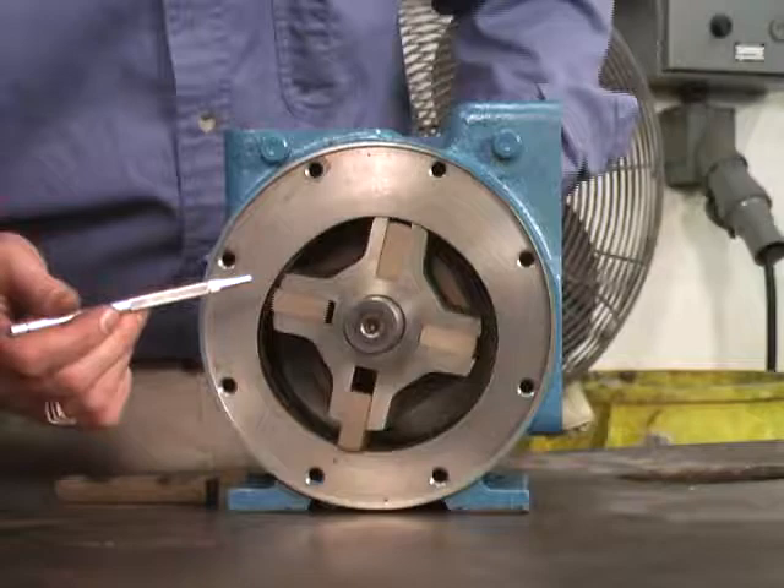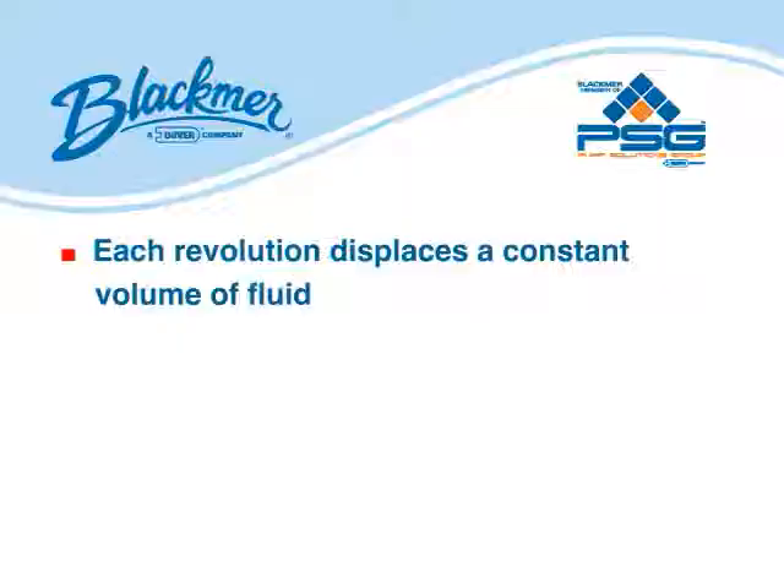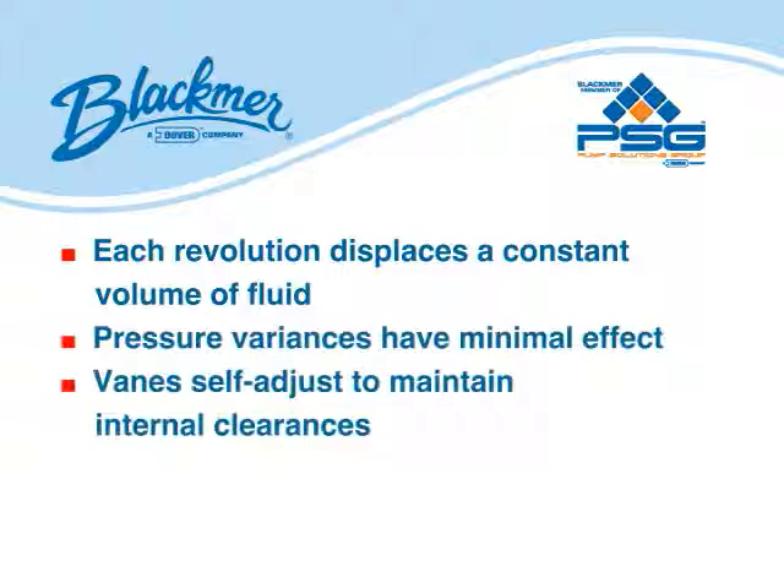The fluid is passed around the pump casing to the discharge port. Each revolution displaces a constant volume of fluid. Variances in pressure have minimal effect. The sliding vanes self-adjust to maintain internal clearances throughout the operating life of the vanes. Energy-wasting cavitation is controlled and low energy consumption is maintained.